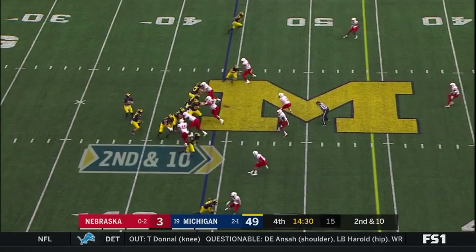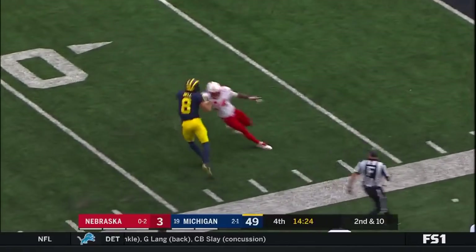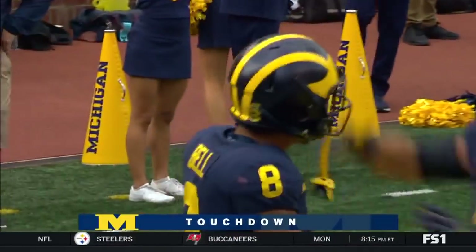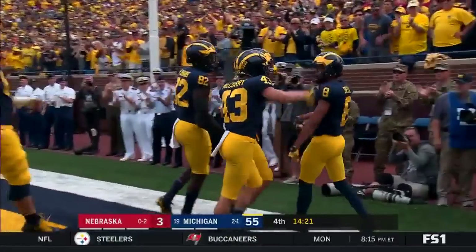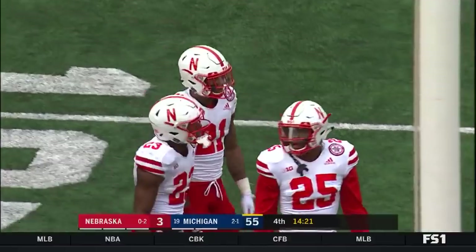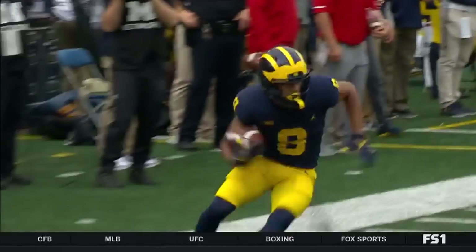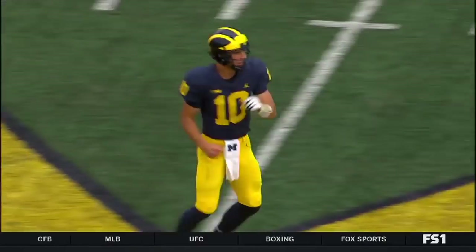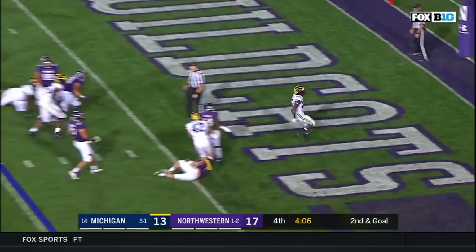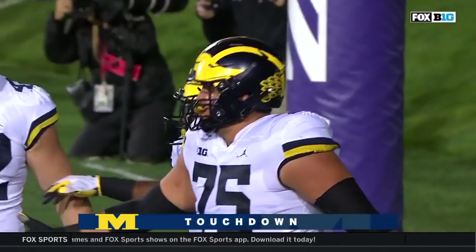A Hall of Famer at both playing the game and broadcasting the game. Nice separation, looping in — and there's Ronnie Bell! Michigan scores again! Bell pays it off for McCaffrey. Patterson to head down — touchdown, Michigan! All right, Michigan!